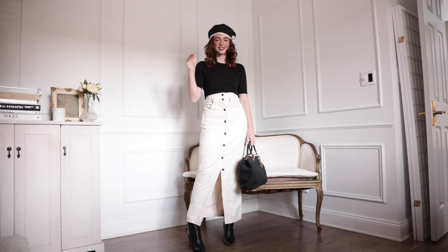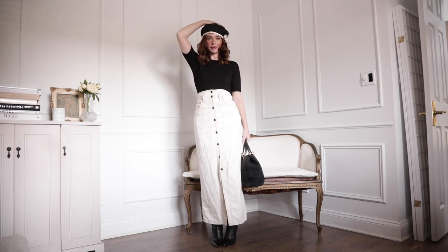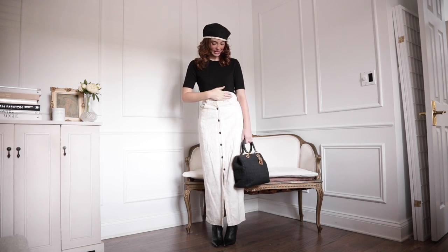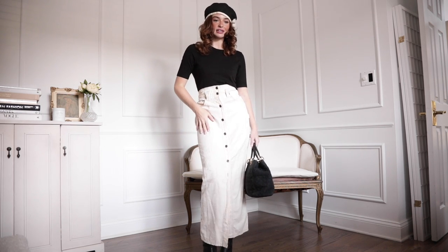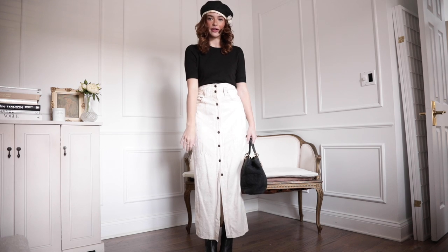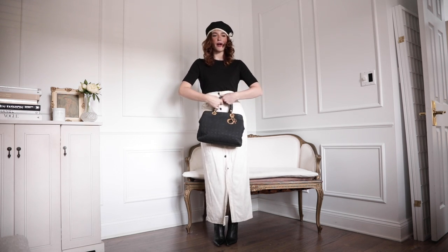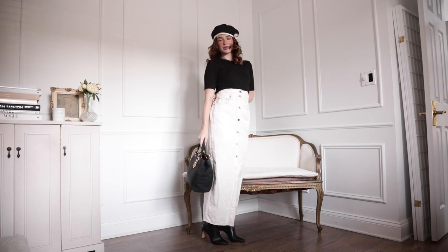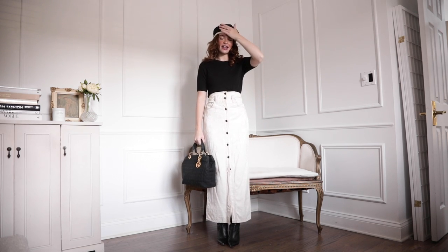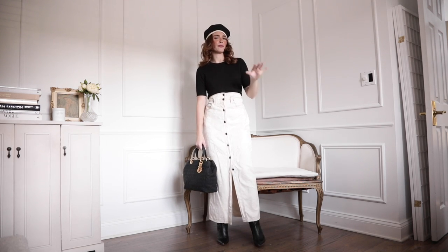Ladies, don't forget maxi skirts — still great in the fall! You can just warm them up with boots and fall accessories. I've got my little Chanel beret that I got in Paris — I haven't worn this since last fall so I'm really excited to bring it back. I've got my cashmere black t-shirt on and I love this maxi skirt. It's vintage like denim but it has floral print, and it buttons all the way down the front so I can leave the bottom couple open to show off the shoes. I'm wearing my little cropped black booties, and I brought out my little Lady Dior. If I was going to go shopping or a nice lunch, this is a really cute outfit.